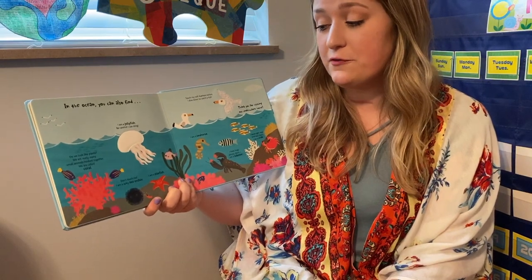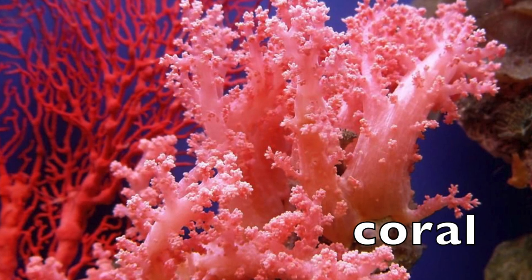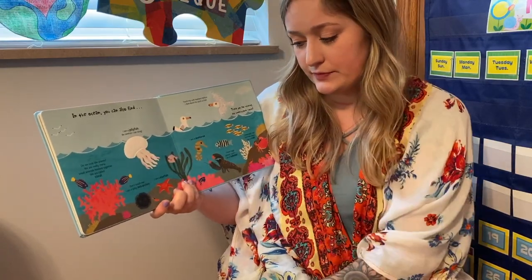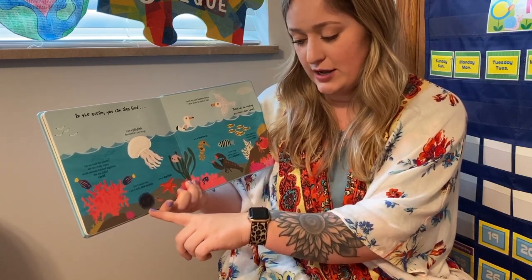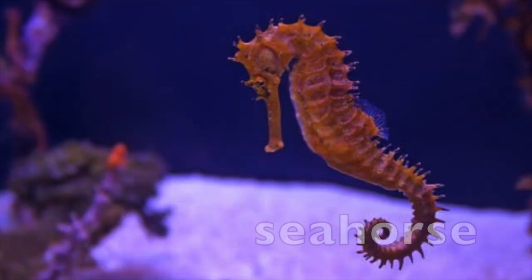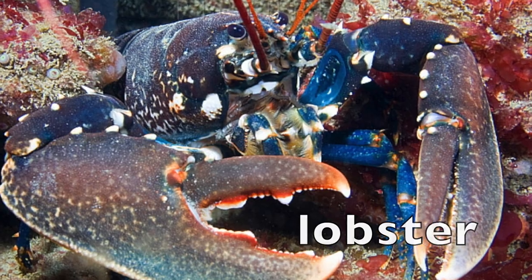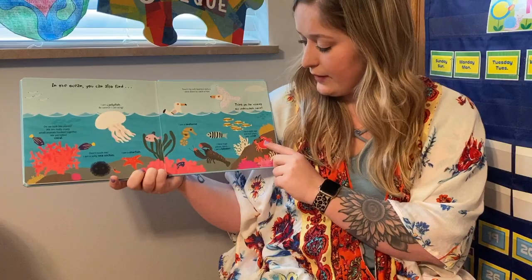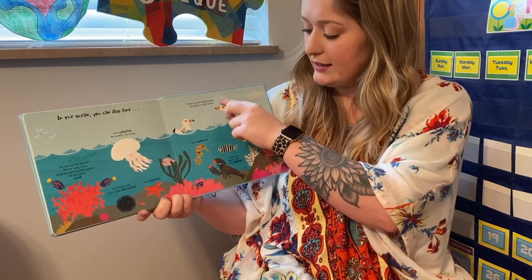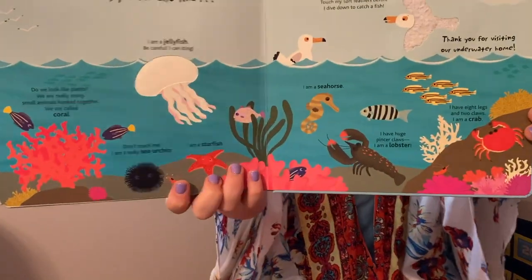In the ocean you can also find: do we look like plants? We are really many small animals hooked together. We are called coral. I am a jellyfish — be careful, I can sting. Don't touch me. I am a spiky sea urchin. I am a starfish. I am a seahorse. I have huge pincer claws — I am a lobster. I have eight legs and two claws — I am a crab. Touch my soft feathers before I dive down to catch a fish — this is the pelican. He says, thank you for visiting our underwater home. The end.